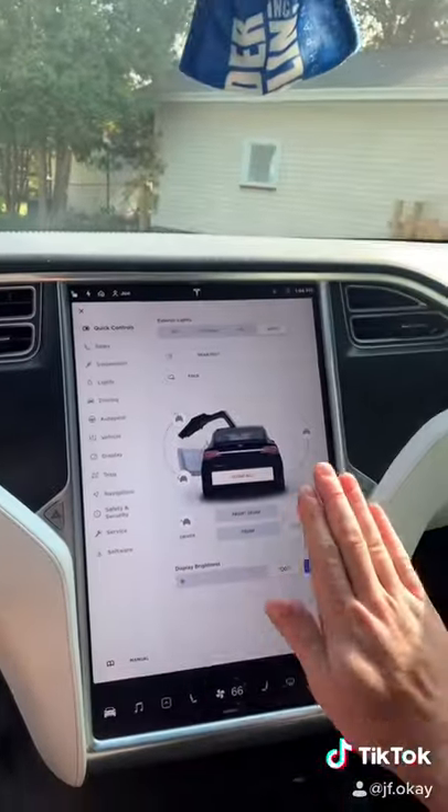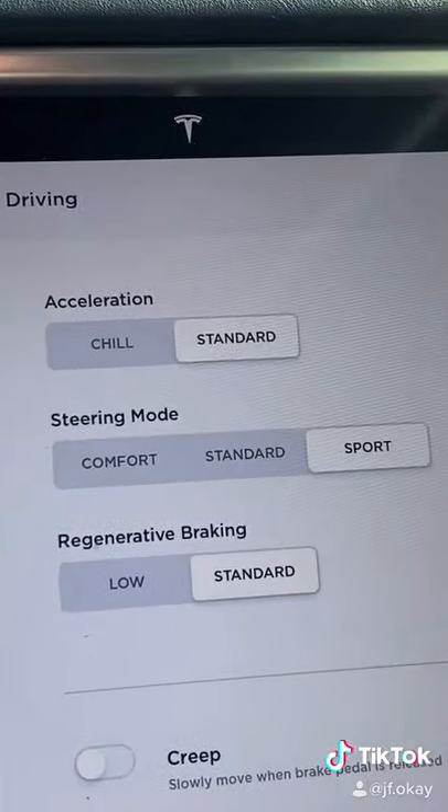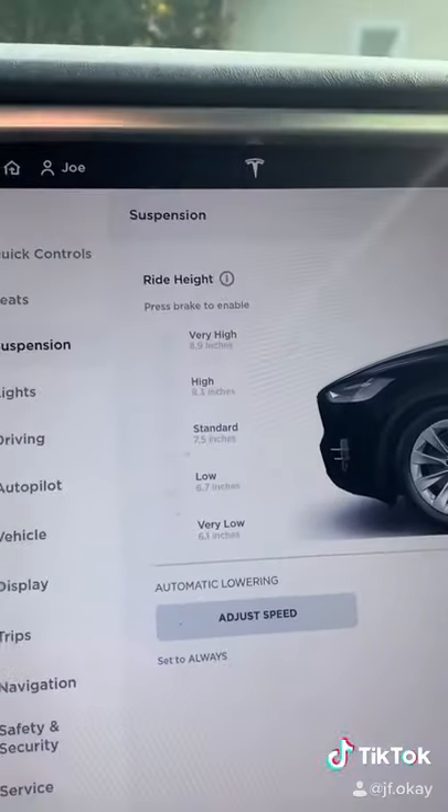I just love how absolutely massive this middle screen is and how many controls there actually are. There are also different steering modes and acceleration modes for the vehicle. And I can lower and raise the vehicle with just the click of a button.